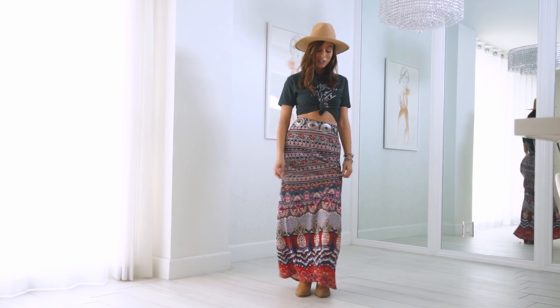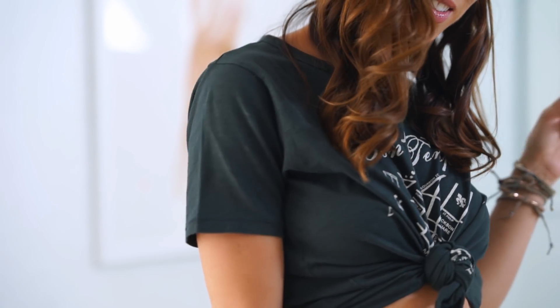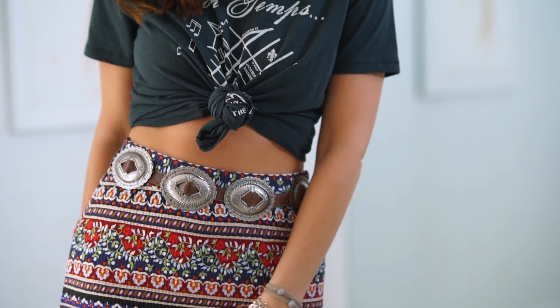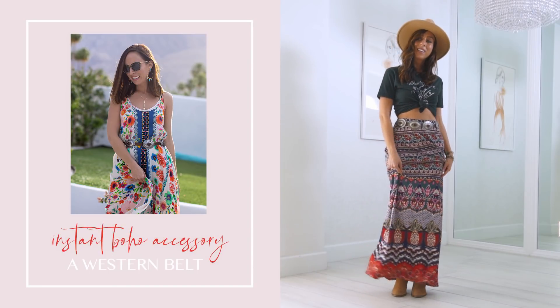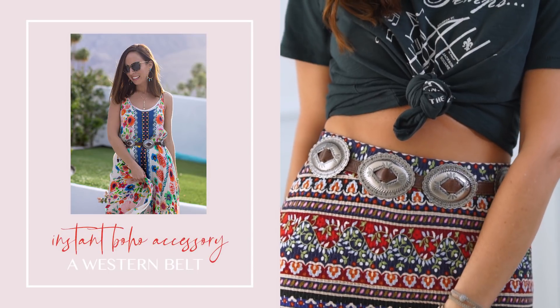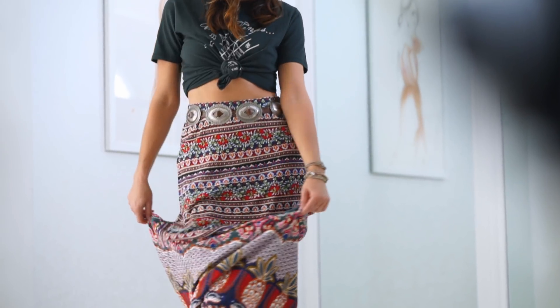Let's start with a maxi skirt. I love maxi skirts because they're so incredibly comfortable — I wear them all the time in spring and summer. For the first look, I wanted to do a festival-inspired outfit, so I added a graphic tee, tied it up, did a fedora, and now our callout instant boho chic accessory is a western belt. Here I have one that is embellished with lots of different buckles — I've worn this all different ways, whether with a long dress in Palm Springs or simply with a white t-shirt and jeans, and it instantly gives you that boho style.